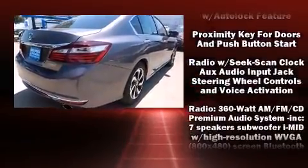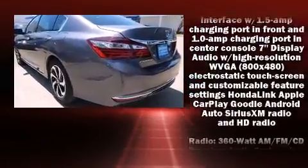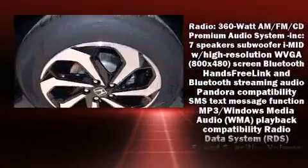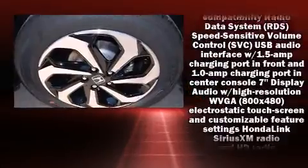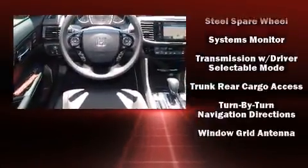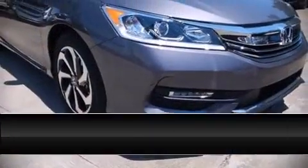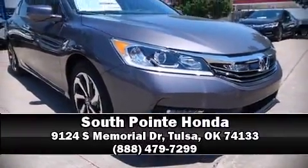Honda ensures the safety and security of its passengers with equipment such as brake assist, an emergency communication system, and four-wheel disc brakes with ABS. Adaptive cruise control maintains a preset distance behind the car ahead of you, simplifying highway driving and enhancing safety. Please don't hesitate to give us a call.